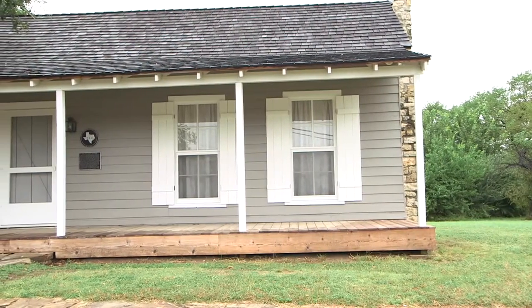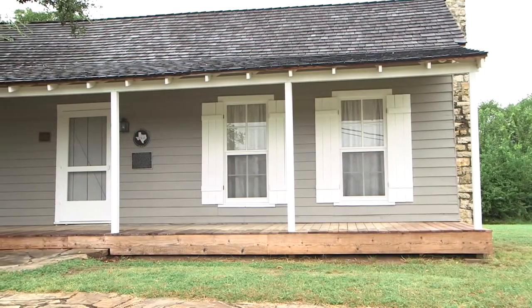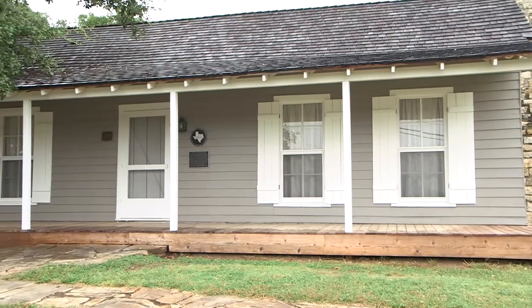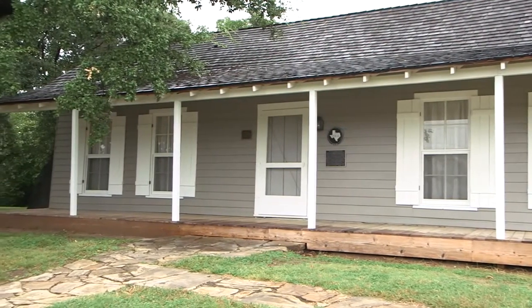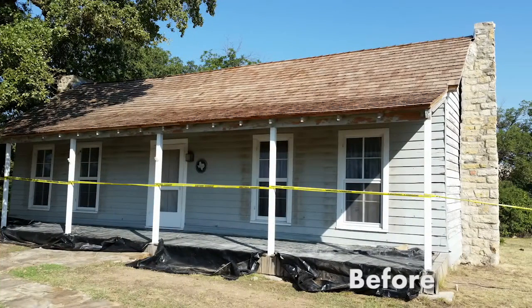With the help of generous donors, Van Zandt Cottage Friends have raised up to $400,000 to complete this restoration. We had to do pretty much everything from the outside in on this structure. Since it was built in the mid-1800s, it was in really horrible condition before the 1936 restoration.